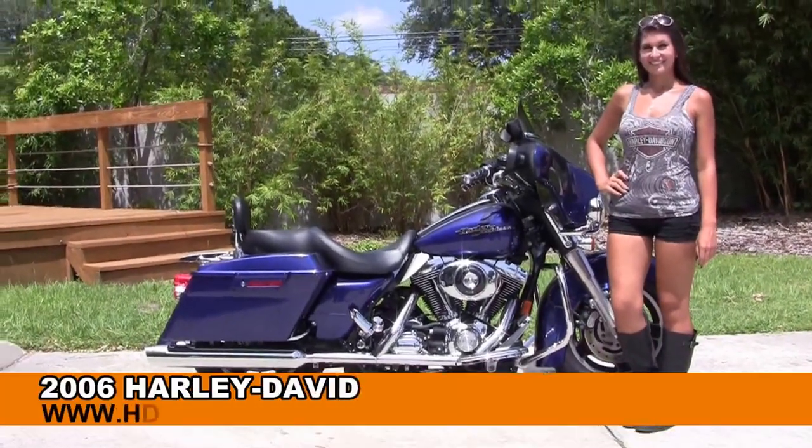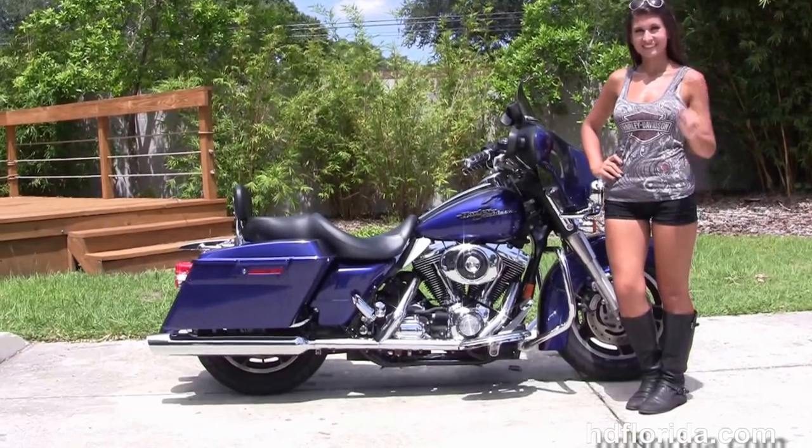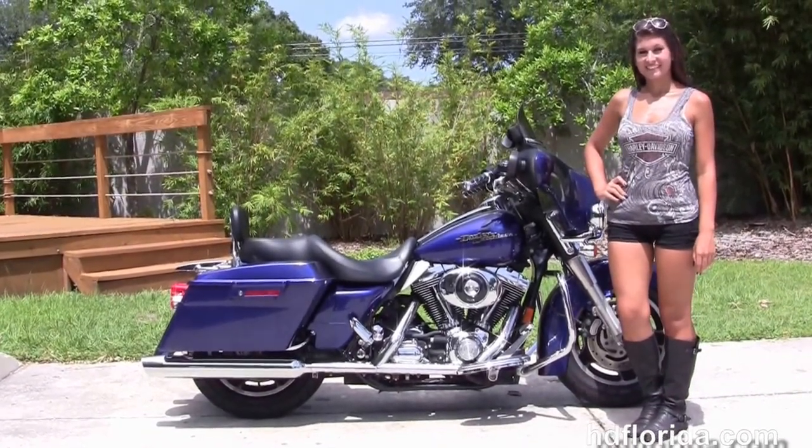Welcome everyone to the world famous Harley-Davidson of Florida. First of all, I want everyone to say hello to Islay. And next I want to show you a splendid used 2006 Street Glide.